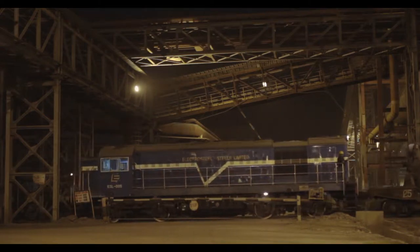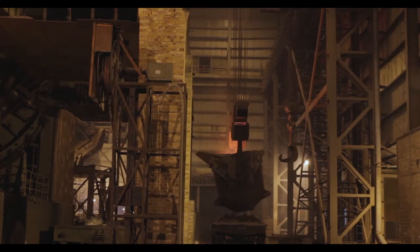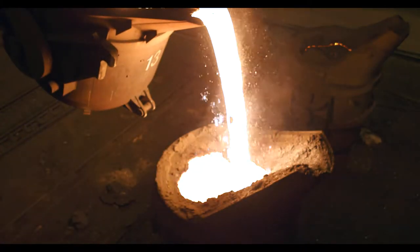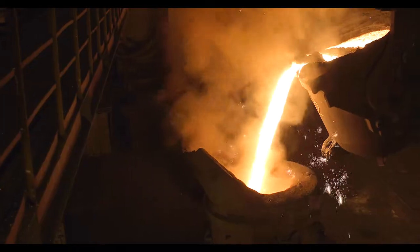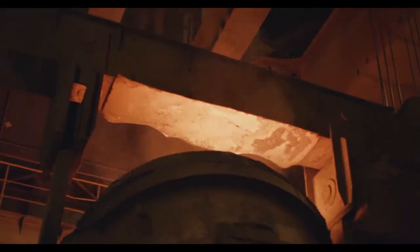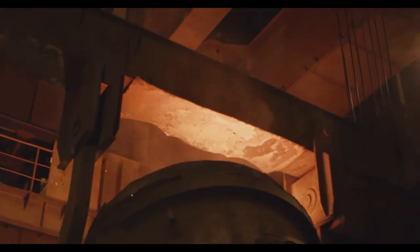Our primary steel is made from virgin iron ore with the lowest amount of impurities. Manufactured through the blast furnace and basic oxygen furnace route, it is then rolled in fully automated rolling mills.